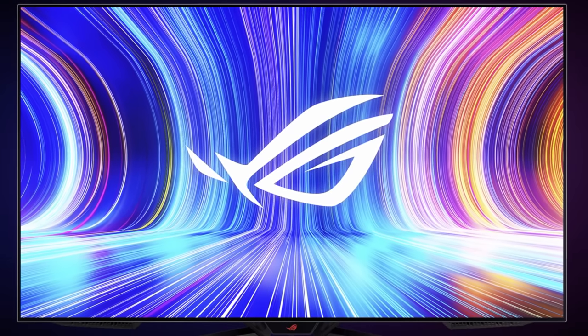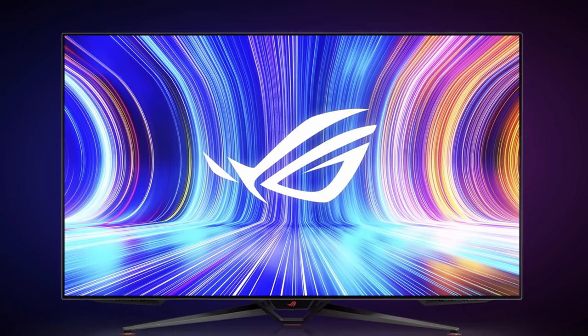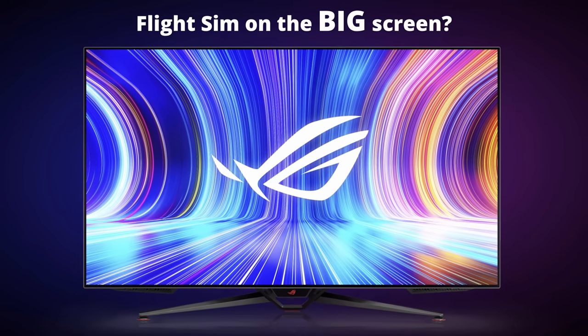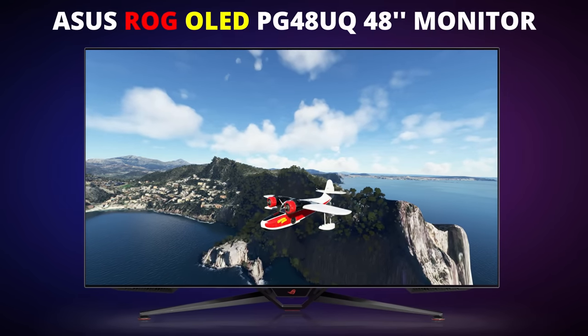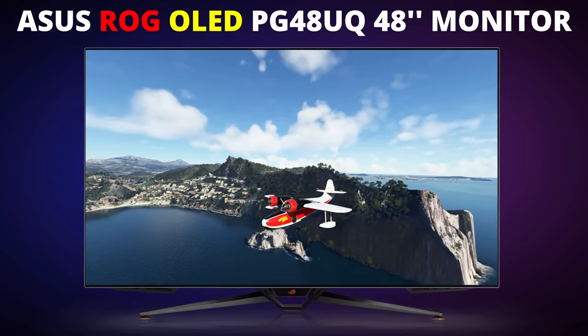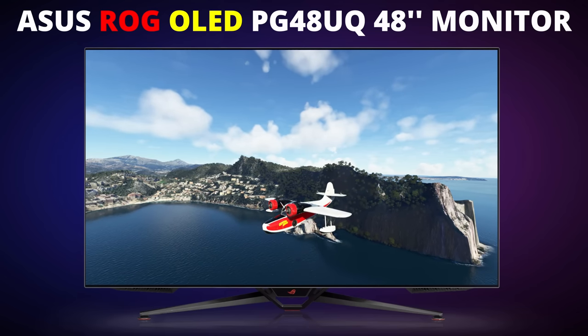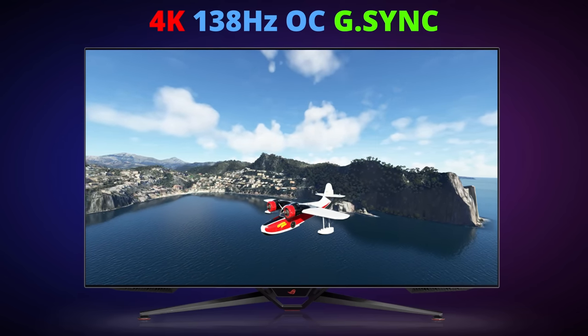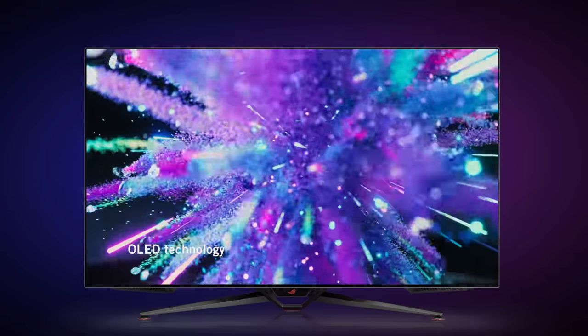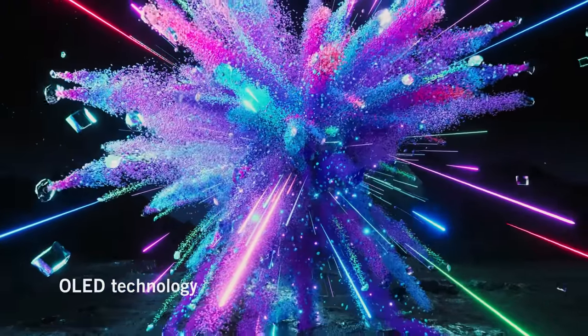Well, I've gone and done it. After procrastinating for something close to a year, I've finally taken the plunge and purchased a 48-inch monitor for my sim. It's from Asus Republic of Gamers, and it's a monster both in terms of size and specifications. And by choice, it's an OLED display.